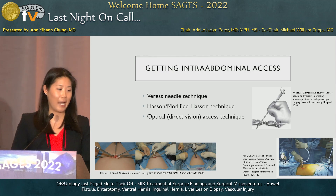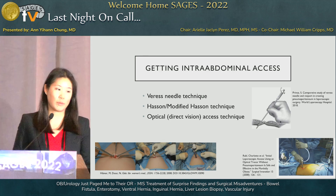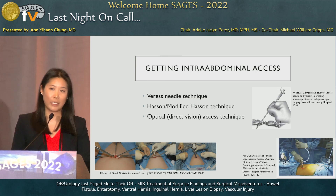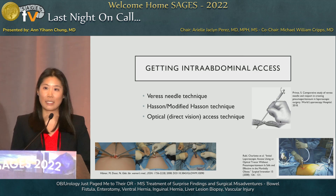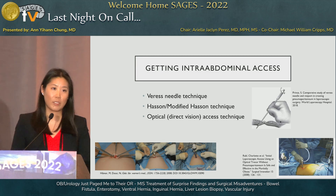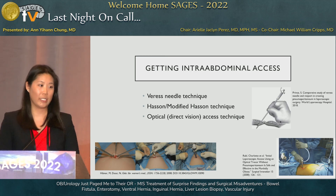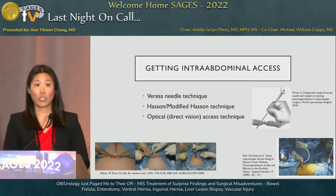When getting intra-abdominal access, I've been called into the OR by colleagues having difficulty getting pneumoperitoneum — typically patients with unusual body habitus, morbidly obese patients, or those with multiple prior abdominal surgeries and significant intra-abdominal adhesions. A quick review: the most common techniques include the closed Veress needle technique, open Hasson or modified Hasson technique, and the optical direct visualization technique. Studies show none is necessarily safer than the other, so it comes down to surgeon comfort and preference. The same applies when you're called in to help — do what you're comfortable with.